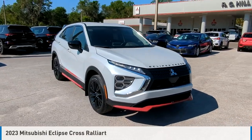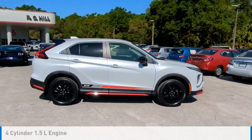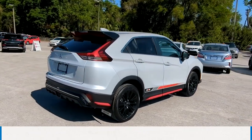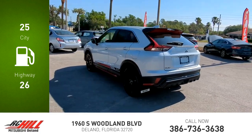Take a ride in the 2023 Eclipse Cross. This vehicle is powered by a four-wheel drive, four-cylinder, 1.5-liter engine, and comes with a continuously variable transmission. Great fuel efficiency saves you money by requiring fewer trips to the gas station.